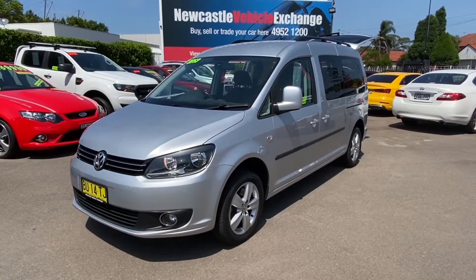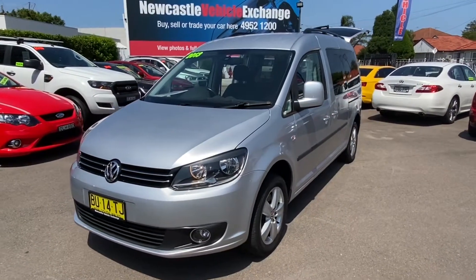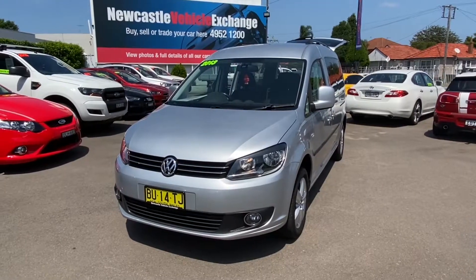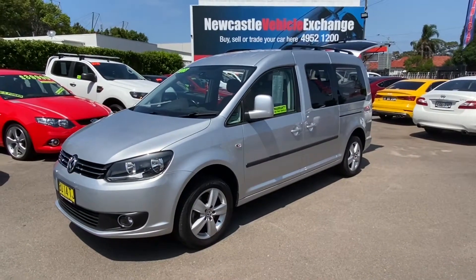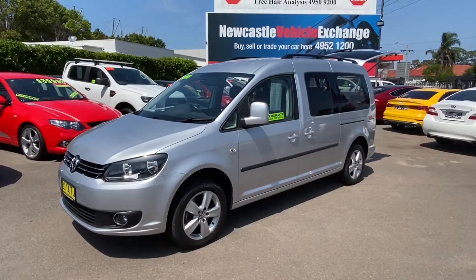Hi guys, Rick from Newcastle Vehicle Exchange here. An extremely rare vehicle has just come in and I doubt you'll find a better one. This is a 2013 model Volkswagen Caddy, called the Maxi Comfort Line, and the reason I say you won't find a better one is it's only travelled 55,000 kilometres.